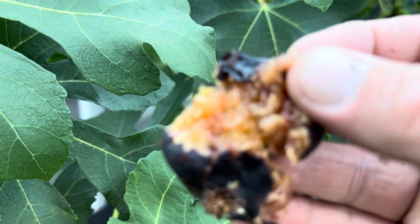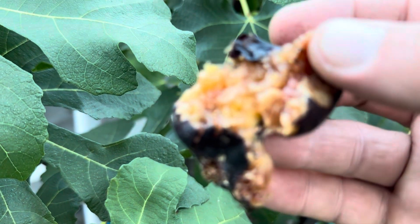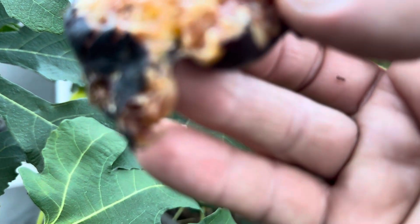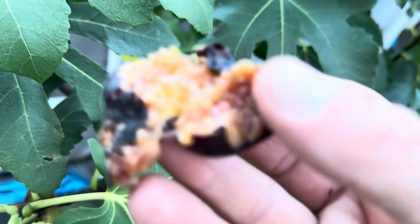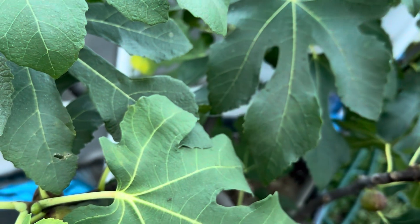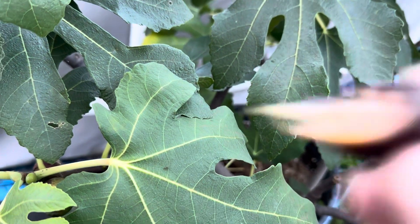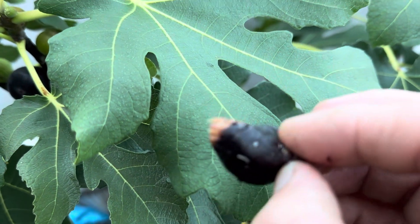It's like amber inside — like golden. Give it a little blow because of the ants. Oh yeah, that's good. It's a good fig.